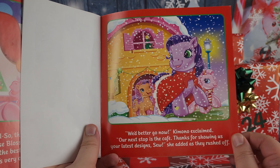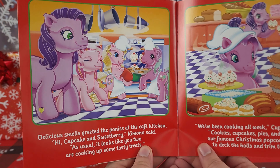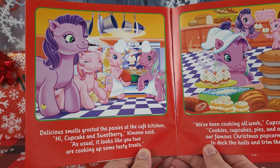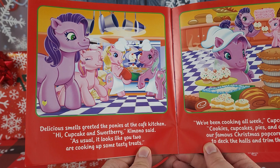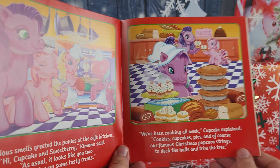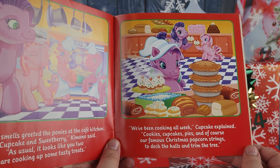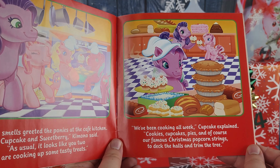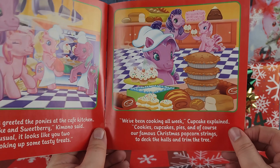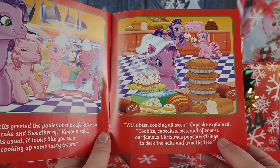Delicious smells greeted the ponies at the café kitchen. 'Hi Cupcake and Sweetberry!' Kimono said. 'As usual, it looks like you two are cooking up some tasty treats.' 'We've been cooking all week,' Cupcake explained — cookies, cupcakes, pies, and of course their famous Christmas popcorn strings to deck the halls and trim the tree. I love stringing popcorn — I string popcorn every year for my Christmas tree!